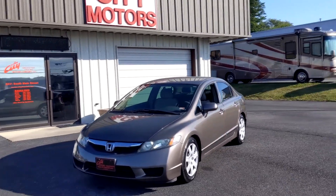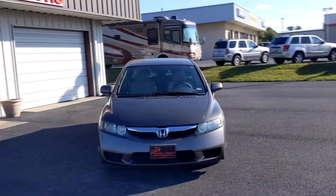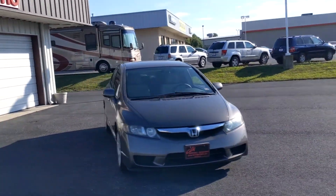Hey guys, Dave Johnson with City Motors here. Here we have our 2011 Honda Civic. You're going to love it.